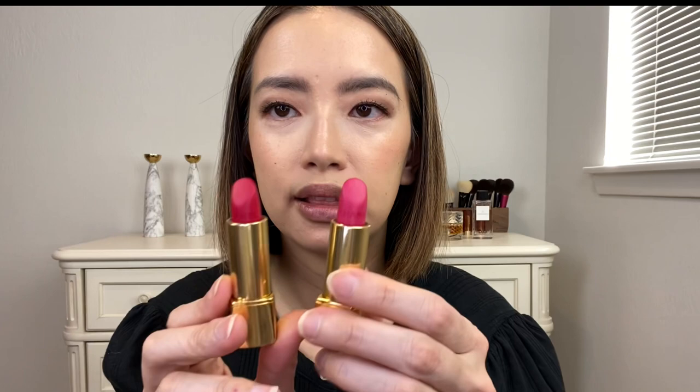I was curious about the shade right after it, number 46, Magnétique — just how similar it was going to be to number 45. So let's take a look at the two bullets. You can tell there's a shade difference, but let's see on the skin. You can see there's a difference, but I feel like it looks much more similar on skin than it does in the bullet.